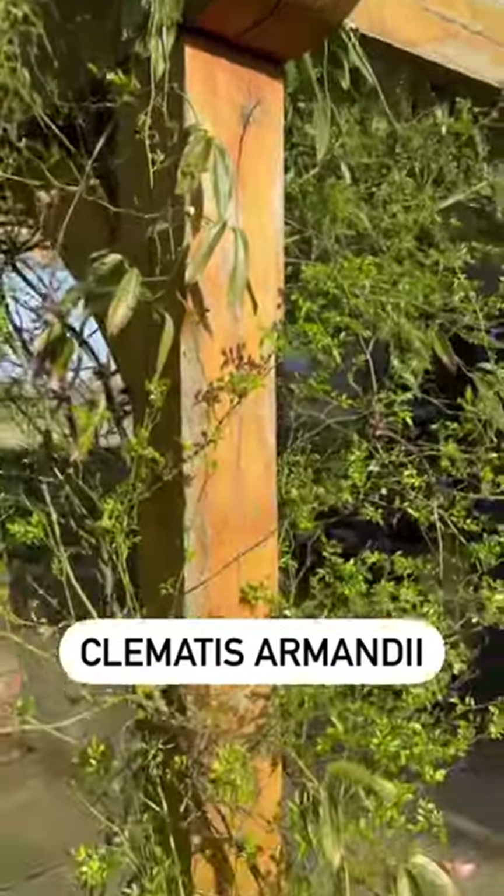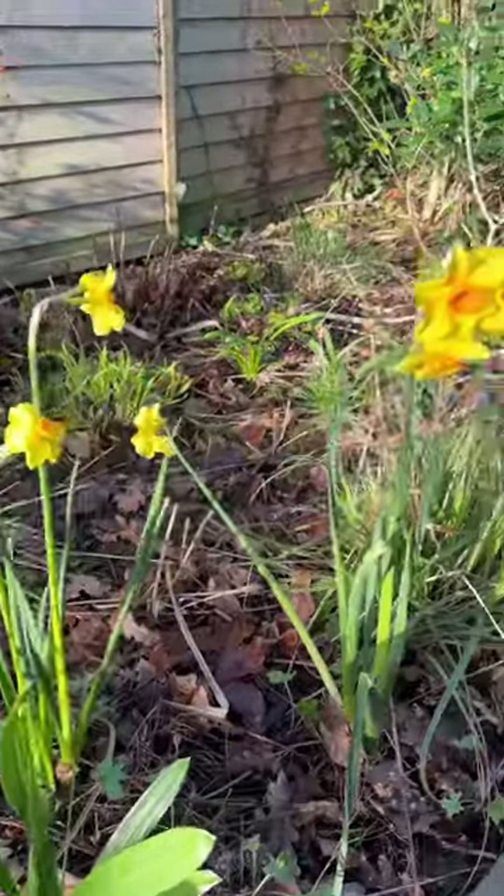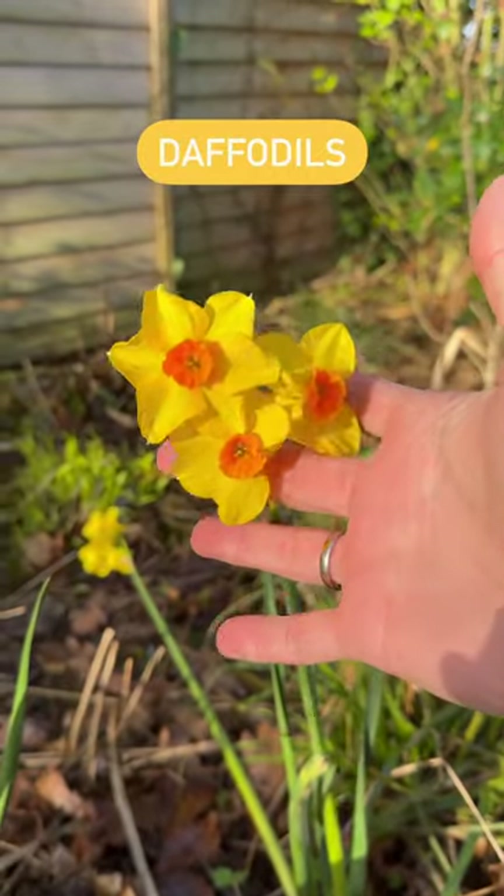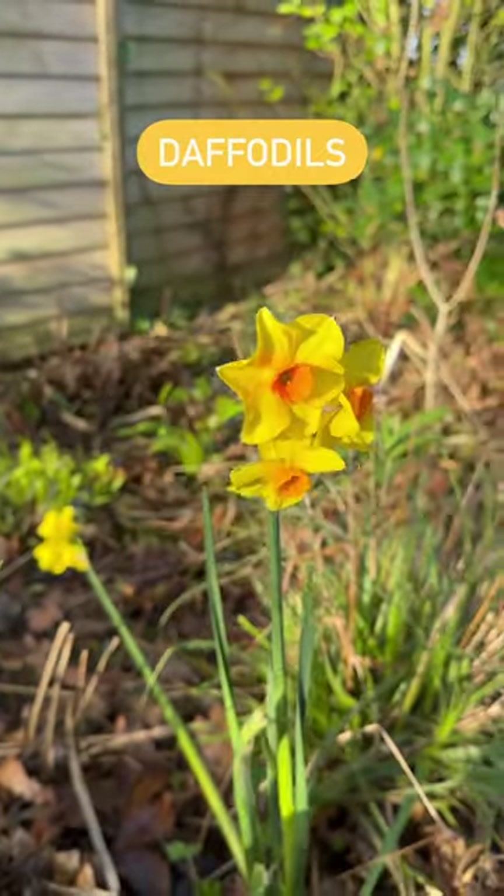The firing clematis is looking gorgeous and as you can see the rambling rose has also put on loads of growth. Let's not forget about those gorgeous daffodils that are offering early nectar and pollen for my honeybees.